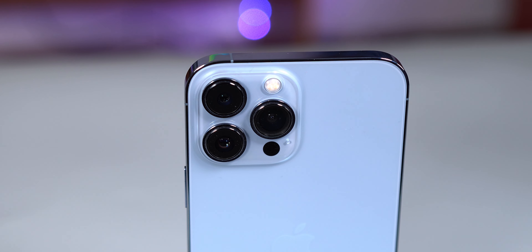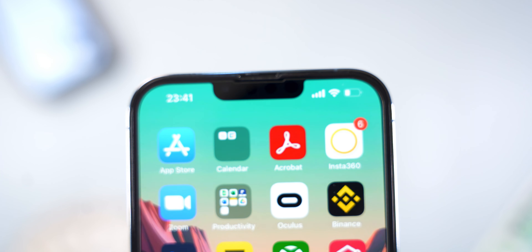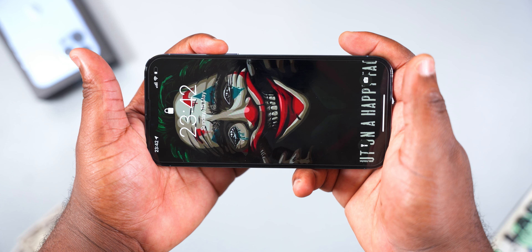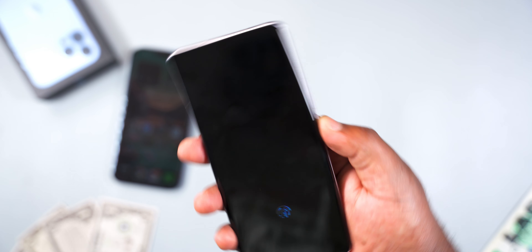At the rear it has three cameras, a LiDAR scanner, and an LED flashlight. Inside the reduced notch at the front, there's a second speaker, a mic, a 12-megapixel selfie camera, and a bunch of other sensors. For the face unlock feature, it has been accurate and fast.